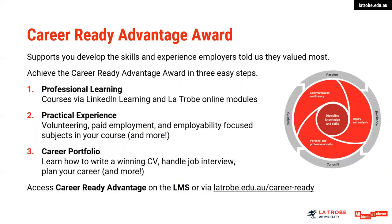Some information on the Career Ready Advantage Award — this is the employability program designed based on research conducted a few years ago, which looked at areas that employers were looking at in terms of graduate skills and attributes. This program is designed to build your skills and your employability across a range of learning and practical activities, and it will help you to better articulate your career story to an employer. There are three core areas of learning. With LinkedIn learning and La Trobe online modules, you can complete a number of activities to count towards the professional learning component of the award. With practical experience, you're getting some on-the-job experience, whether that's volunteering, paid employment, or even employability focused subjects in your course. Part-time work, for example, would count as a practical experience.